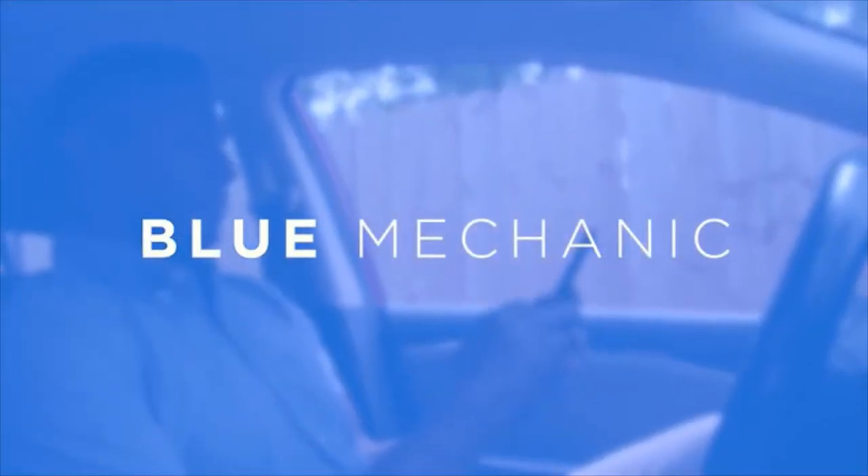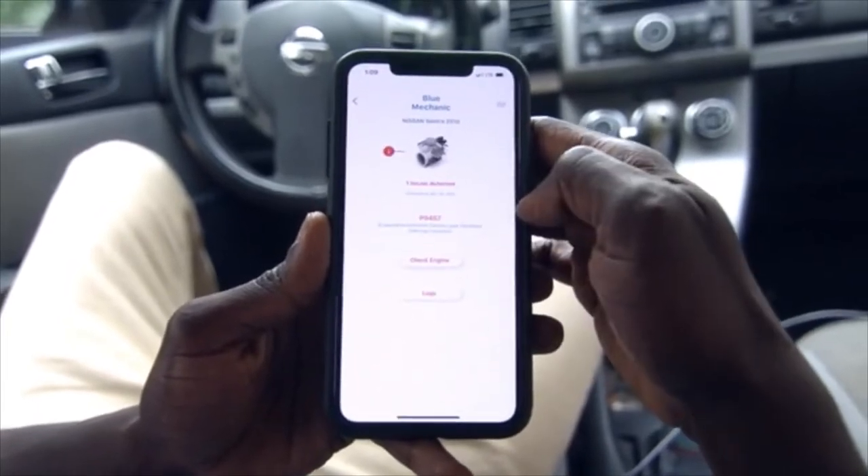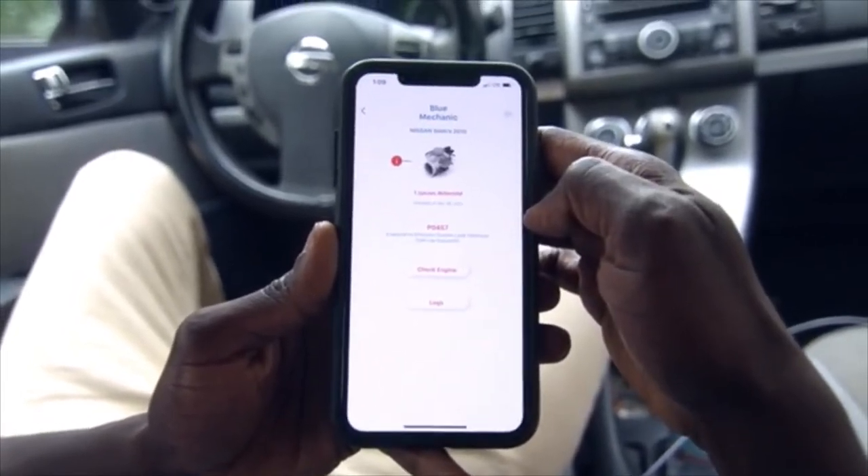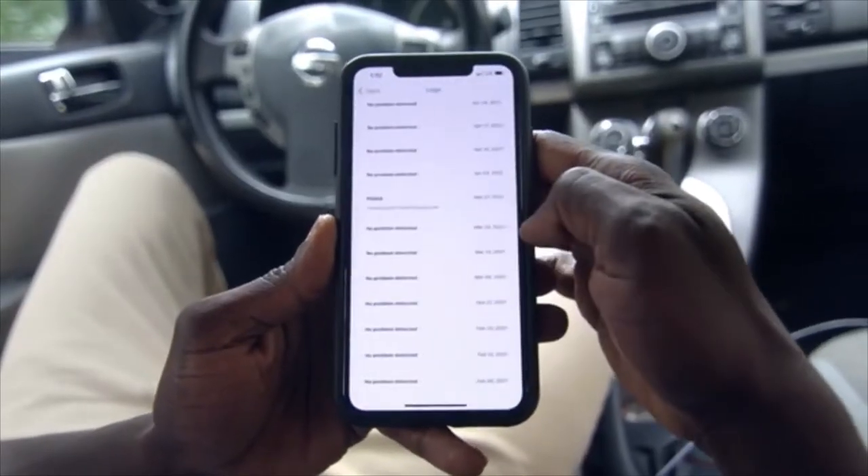Co-Pilot's Blue Mechanic feature can do an instant vehicle diagnosis, letting you know exactly what your check engine light means.